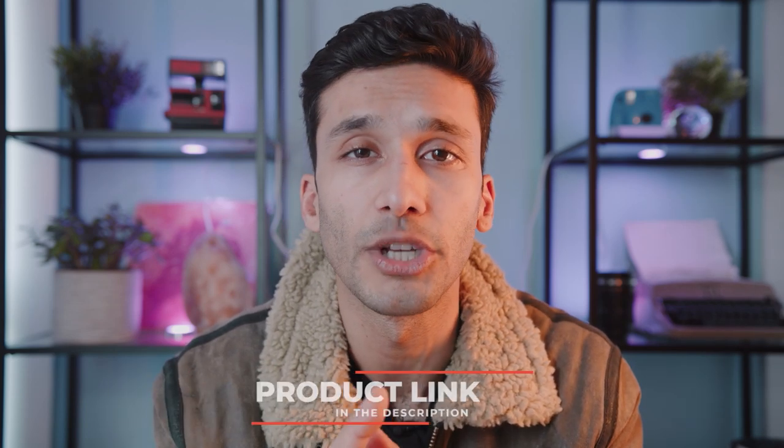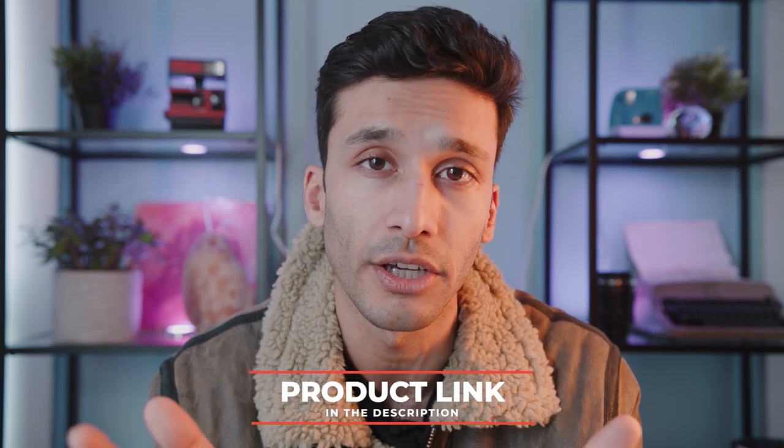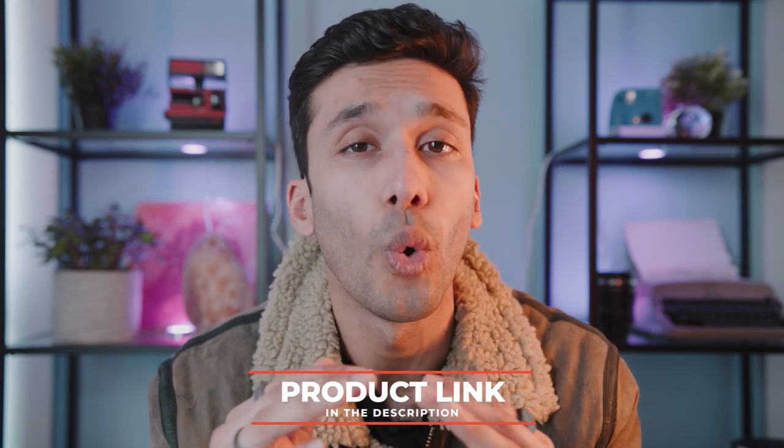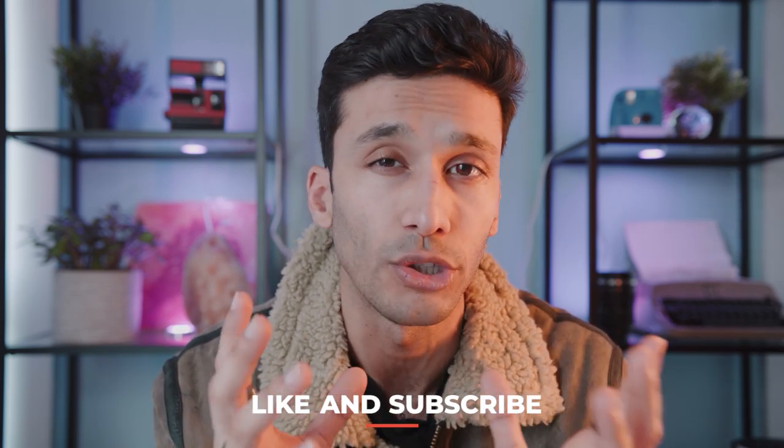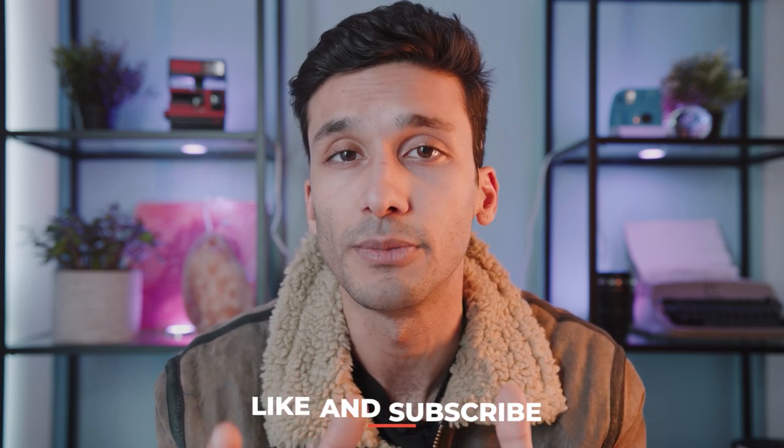Thank you so much for joining us on this top three beginner cameras video. If you're interested in these cameras there's a link in the description down below for the absolute best pricing. If you have any questions about these cameras or anything else discussed on this channel, hit me up in the comments and I'll make sure to get back to every single one of you. As always, make sure to leave me a like and subscribe — it really helps me figure out what kind of content you guys are into. I'll see you guys next time.